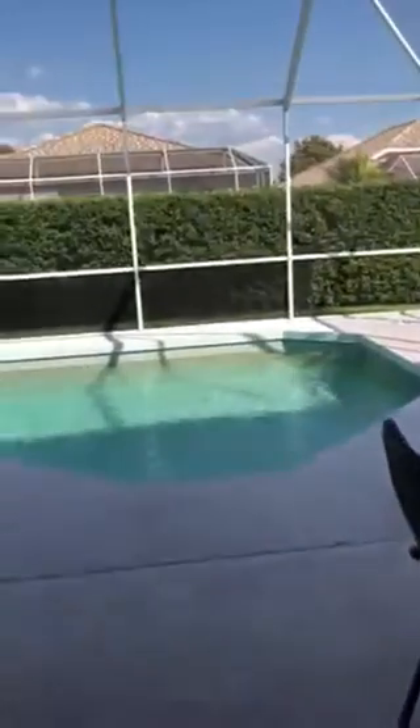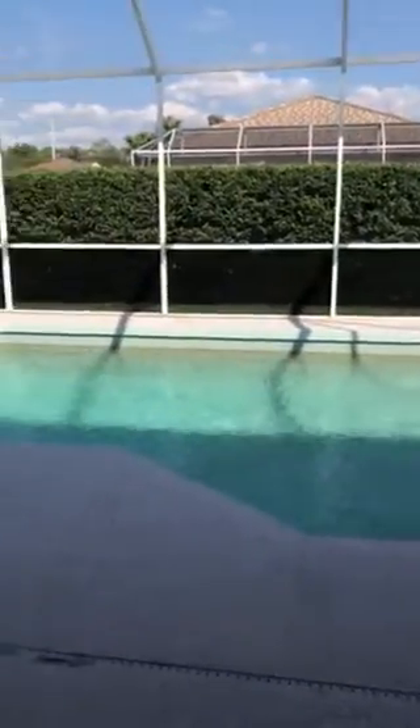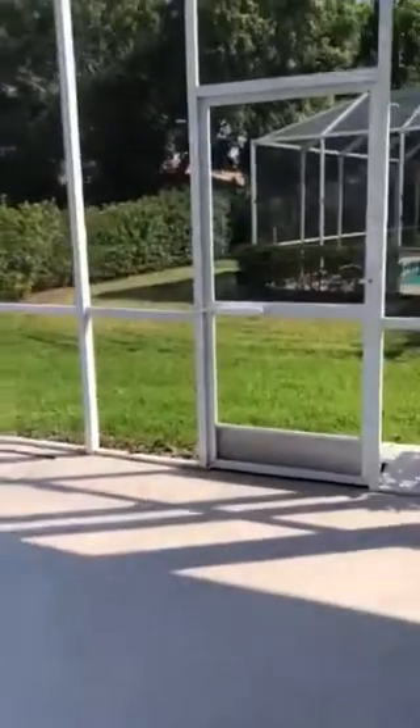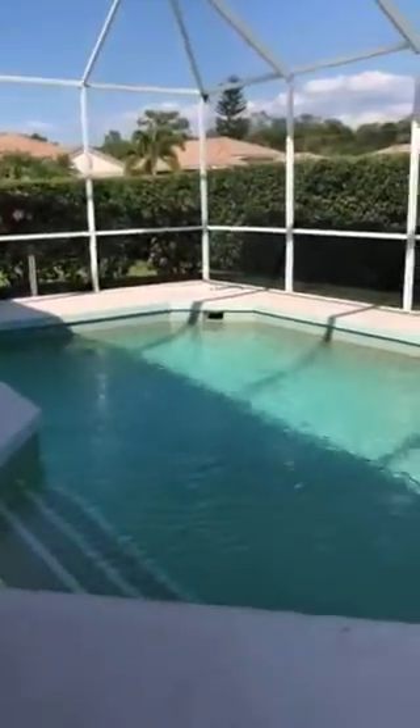Now we're going out to the pool. The pool is not heated, but any pool can be heated for about three to four thousand dollars depending on how big it is. You've got a nice covered area, probably about 25 by 10 feet, and then out to the pool. There are neighbors visible — this is the backyard.